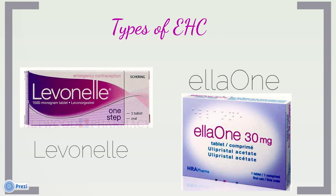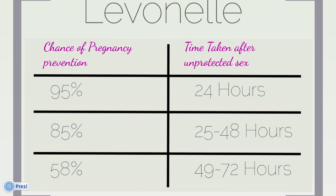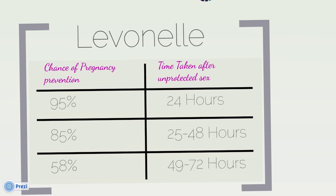The most accessible forms of EHC from a local pharmacy are L01, to be taken up to 120 hours after unprotected sex, and Levonel, which should be taken up to 72 hours after unprotected sex. The sooner you take it, the more effective it will be.